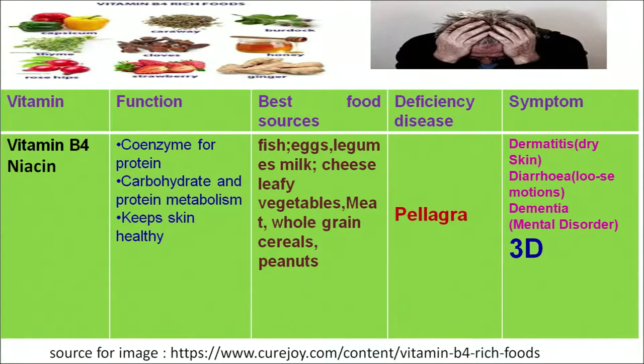Pellagra can be recognized with three symptoms, often called a 3D disease. The first D is dermatitis, which results in dry skin. The second D is diarrhea, which results in loose motions. The third D is dementia, which can result in mental disorders.